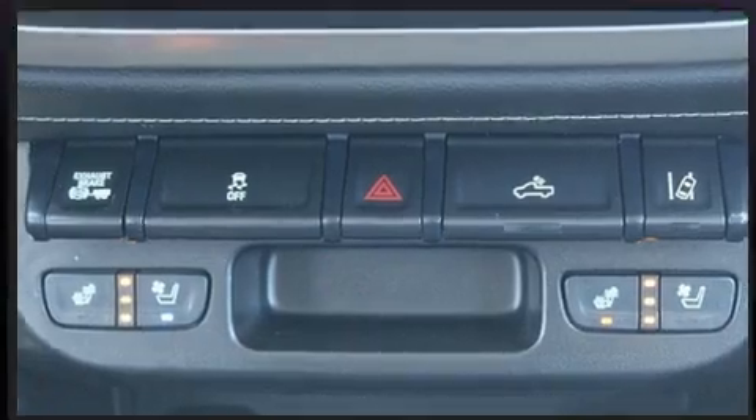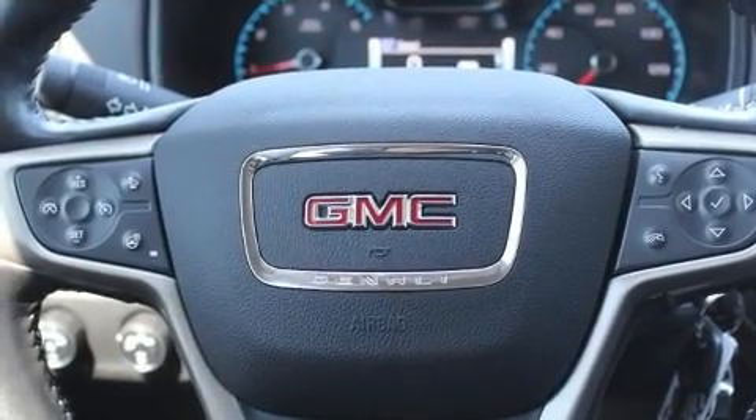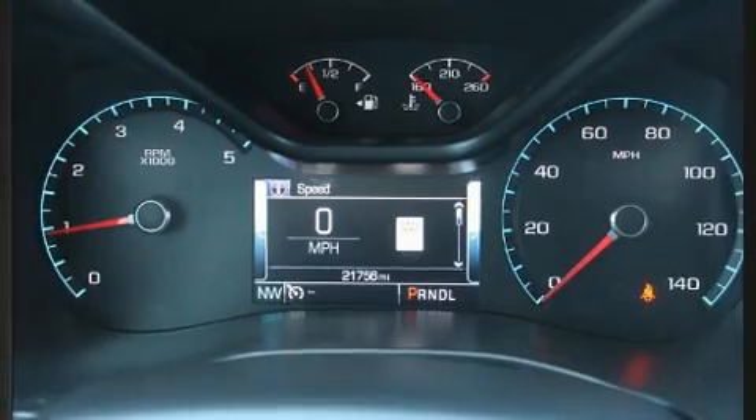Additional features include skid plates, lane departure warning, a bed liner, and cruise control. Features such as automatic climate control and leather upholstery prove that economical transportation does not need to be sparsely equipped.